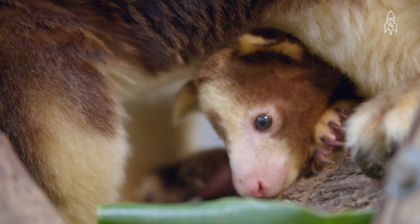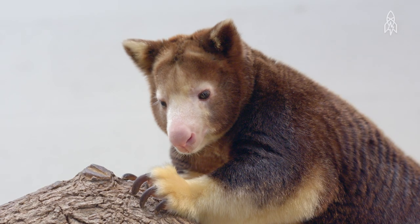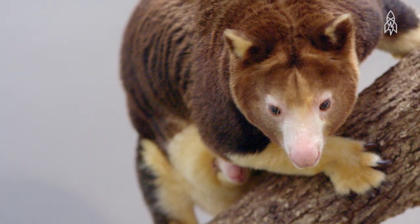Captive breeding and local education efforts are making headway, but its future is uncertain. This is the Matschie's tree kangaroo.